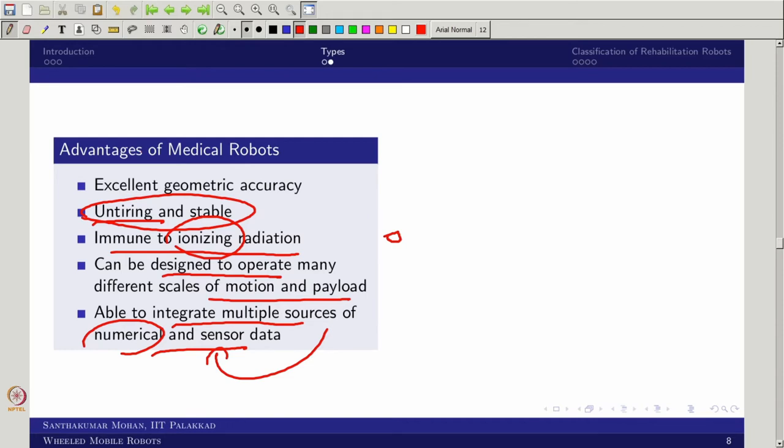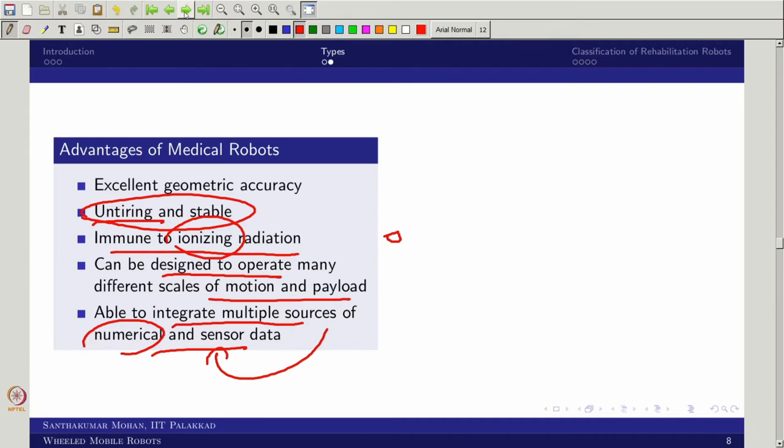Definitely if there are pros there would be cons. What would be the cons? The judgment may be poor — a doctor can take a judgment on the spot but a robot cannot. It can result in poor judgment and it is hard to adapt in new situations. For example, an ultrasonic image from a week before says something, even a day before it says something, but the day of operation there would be something else — the robot cannot easily adapt, but the doctor can. The limited flexibility is also available in the medical robot.